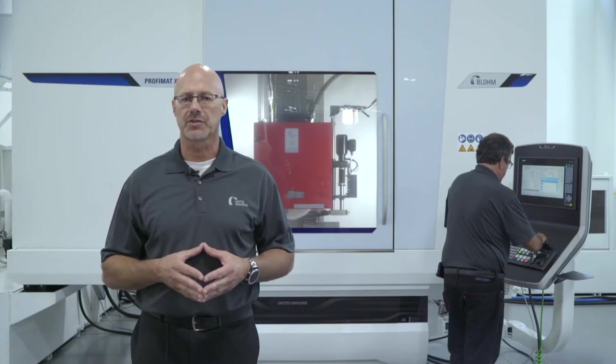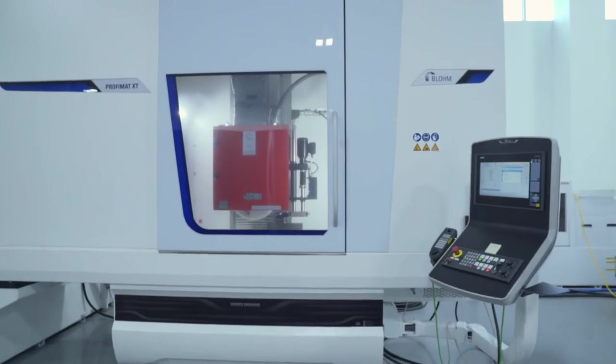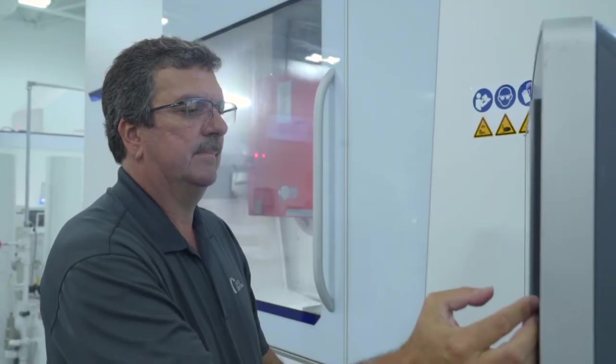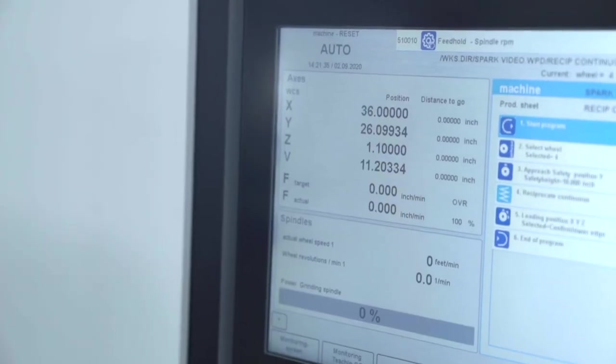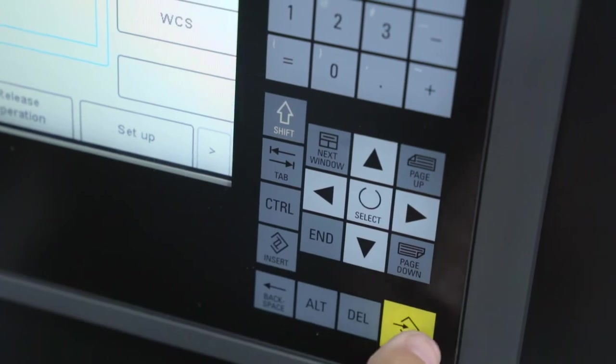The Profimat XT utilizes the Siemens 840D open control. What really differentiates the XT from other machines on the market is Blohm's Human Machine Interface, or HMI. The standard Blohm HMI macros make it relatively simple to program and make changes to the grinding program. Blohm's HMI macros have evolved over decades to incorporate the necessary input fields to meet your everyday production requirements.